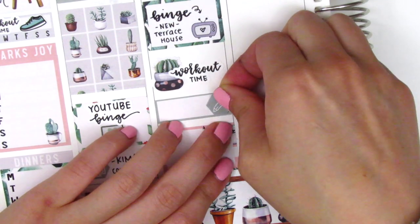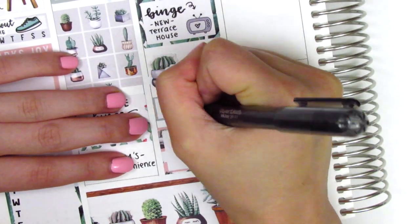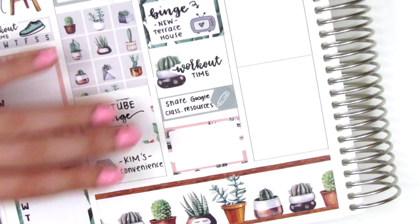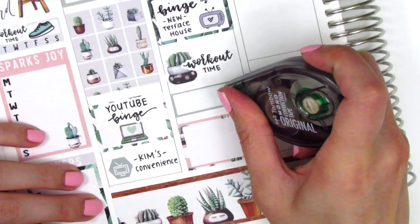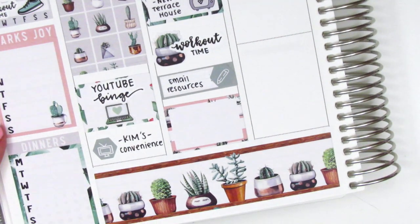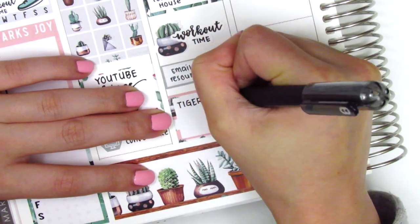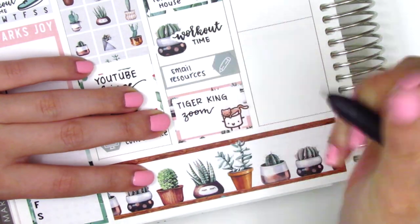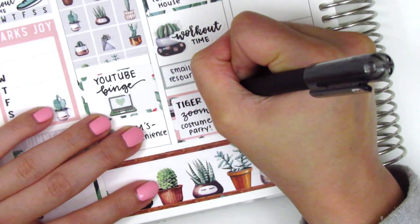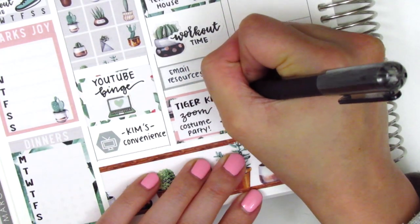I then placed down some boxes and on the quarter box I used a hexagon icon from the kit to mark that I shared some of my academic resources from my Google classroom, but I didn't like the way I had initially written it — it looked really squished — so I just rewrote it. On the half box I used this cat and Maru sticker from Paper and Milk to mark that my friends and I did a Tiger King Zoom costume party where we all dressed up as a different character from Tiger King, and we did our weekly video chat and played some games, so it was really fun.